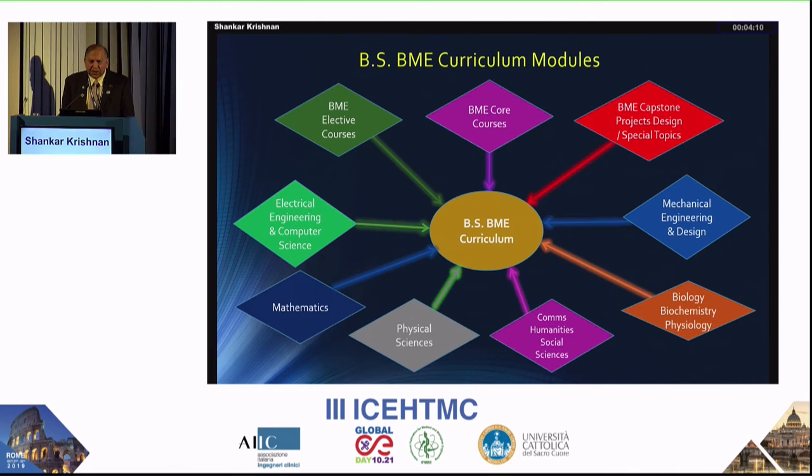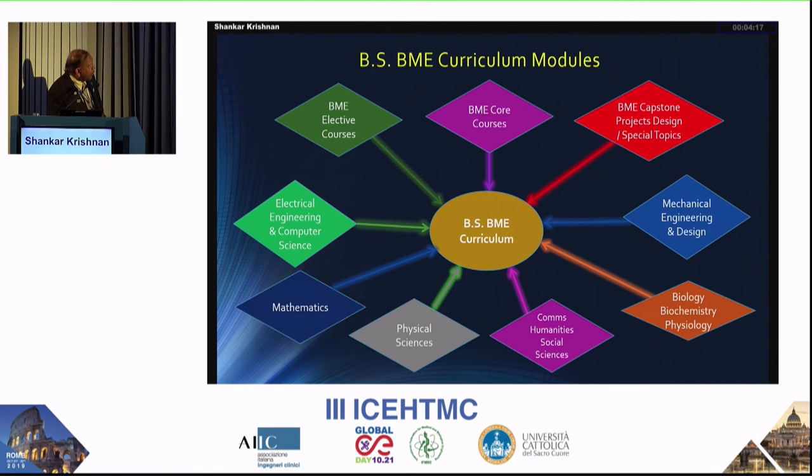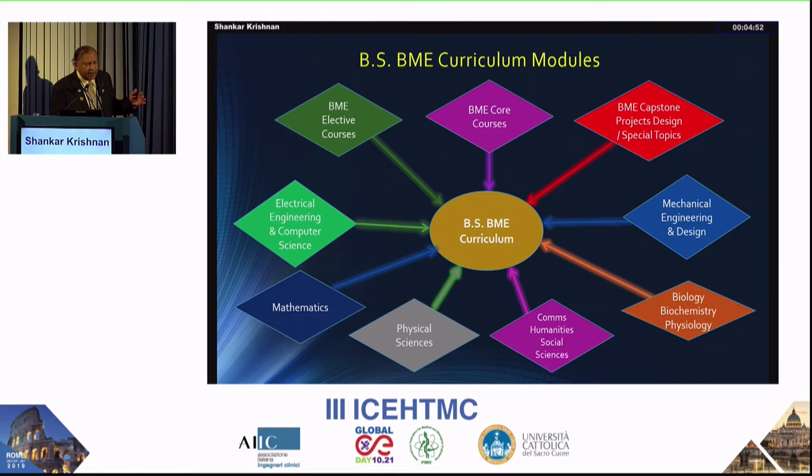The model I follow includes biomedical core courses and elective courses — this is where we can address emerging trends. Capstone projects are absolutely essential for biomedical engineering programs to stand out. To get to that level, students must have appropriate electrical and mechanical engineering backgrounds. Some universities with chemical engineering backgrounds mainly train students for graduate studies. My program focuses more on electrical, mechanical, and computer science, which I believe is essential for working in hospitals.